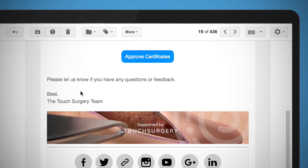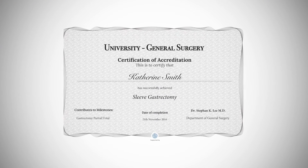It even has an in-built certification system so you can start issuing certificates to your residents once they reach that desired level of competence. With the virtual residency program, you'll be able to know who's ready to step into the OR with confidence.